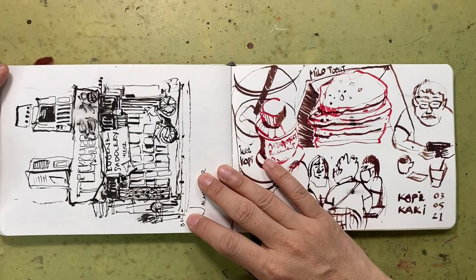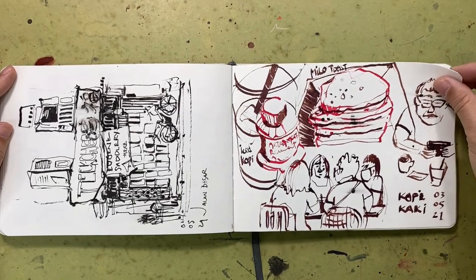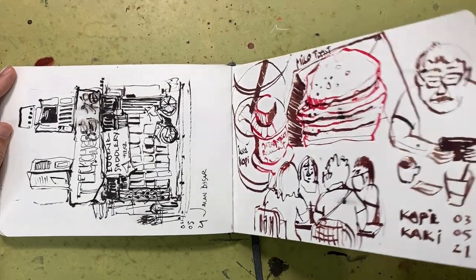This year I also got myself new dip pens and ink, and here I was learning about the pens and how to really use them for sketching on location — a bit messy but really fun.